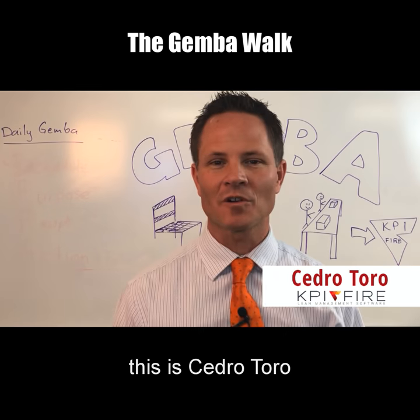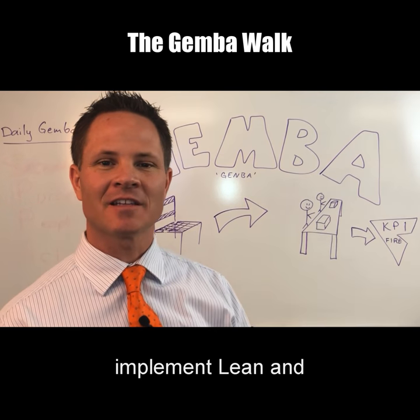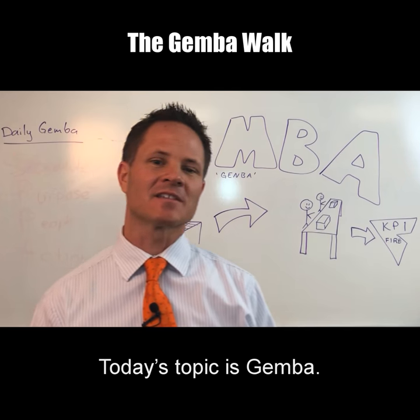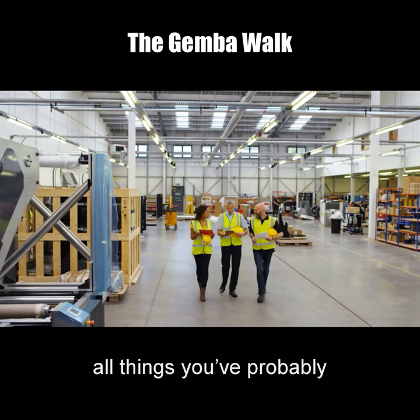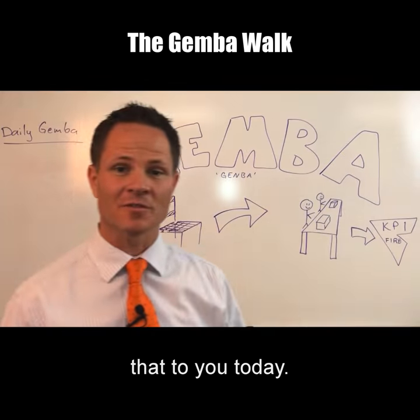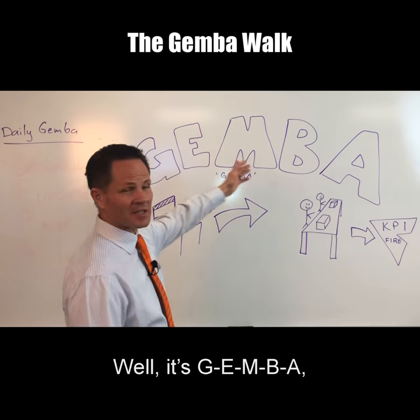Hi lean people, this is Cedro Toro back again with another video on lean and how to implement lean and continuous improvement in your organization. Today's topic is gemba — gemba walks, going to the gemba — all things that you've probably heard or read about, but what does it really mean and how do you do it well? I'm going to explain that to you today. So first of all, the word gemba — what is it? It's G-E-M-B-A.